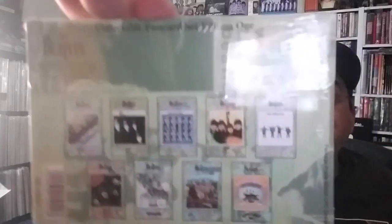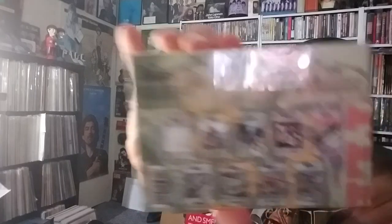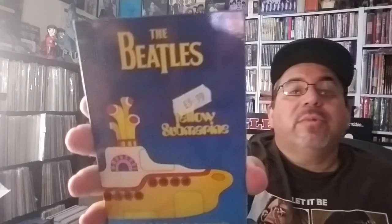Here are collectible postcard sets. This is edition one — postcards. And this is the second edition — postcards. Now this is more postcards. These seem to be just Yellow Submarine themed. And these are all sealed, which is cool.